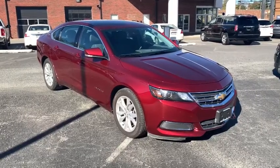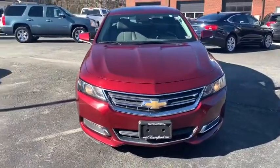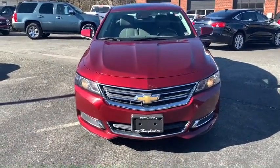You are going to love the 2017 Chevrolet Impala. The Impala has been one of America's favorites for over 50 years. Enough said.